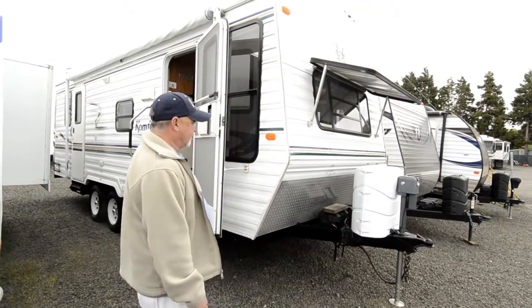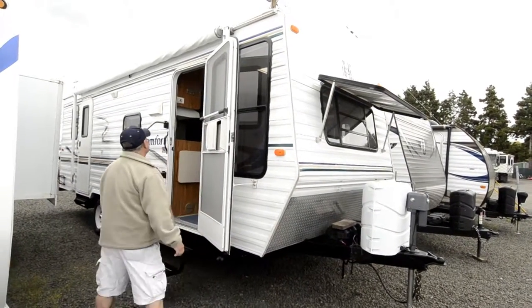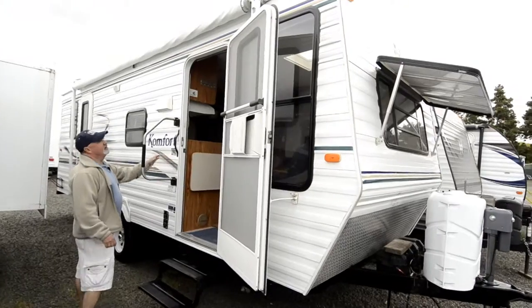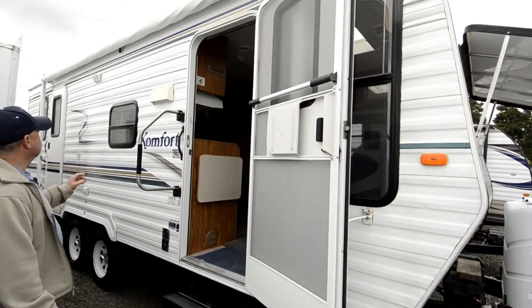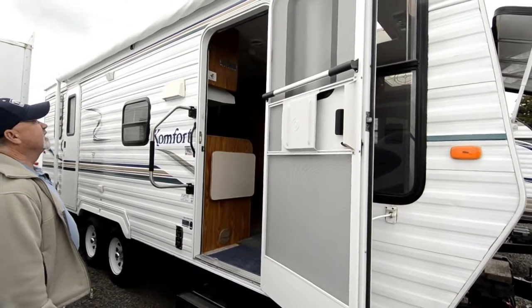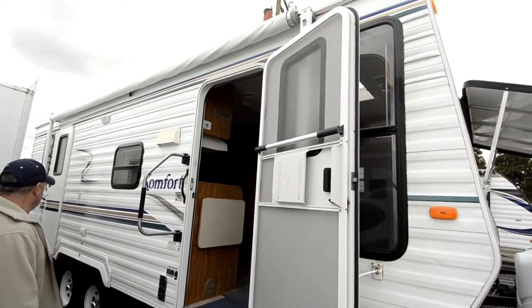You're going to have two batteries on the front. It is a welded aluminum framing — you can see on the side of the trailer here, it mentions that. Nice size awning too on this particular unit. It's got an awning that almost runs the whole length of the trailer.